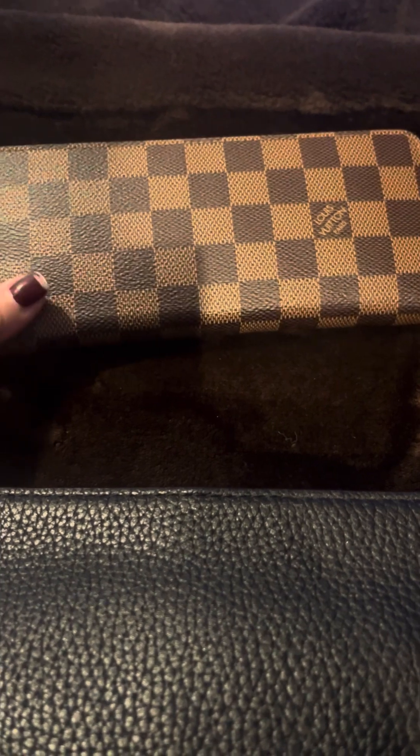First of all, I have my wallet. I believe this is the Clemence wallet by Louis Vuitton — I could be wrong, I got it used — and I absolutely love it. It holds all my stuff.